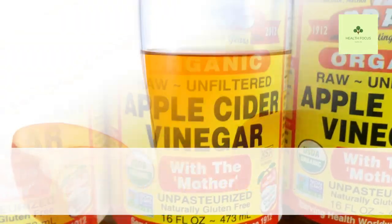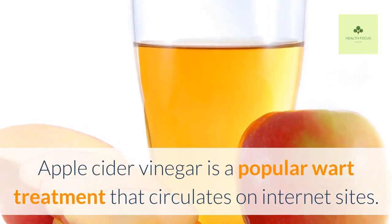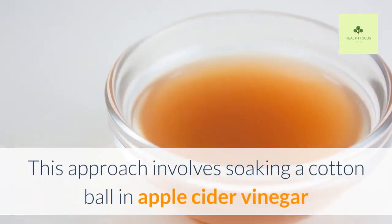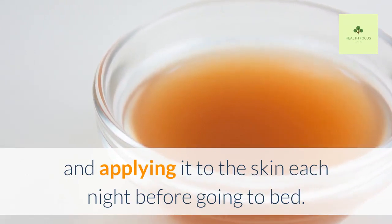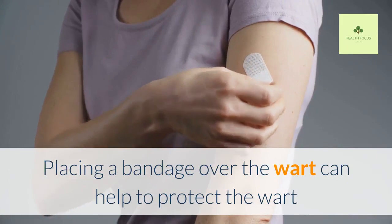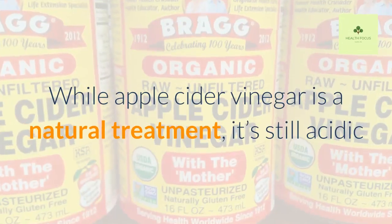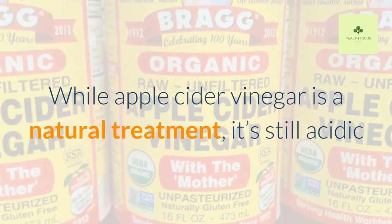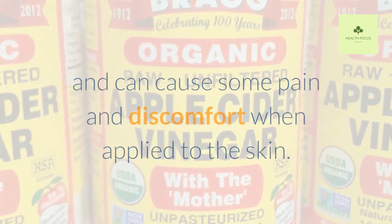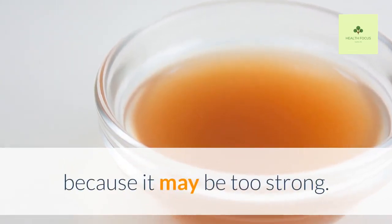Apple Cider Vinegar. Apple cider vinegar is a popular wart treatment that circulates on internet sites. This approach involves soaking a cotton ball in apple cider vinegar and applying it to the skin each night before going to bed. Placing a bandage over the wart can help protect it and keep the vinegar in place. While apple cider vinegar is a natural treatment, it's still acidic and can cause some pain and discomfort when applied to the skin. Undiluted apple cider vinegar shouldn't be used on the face, as it may be too strong.